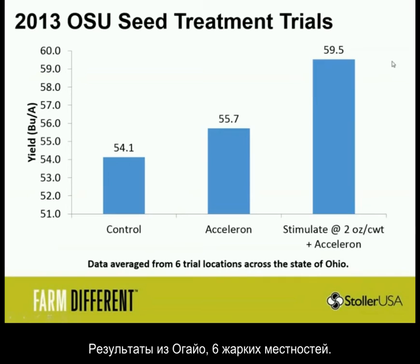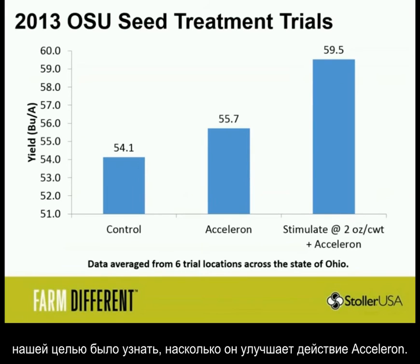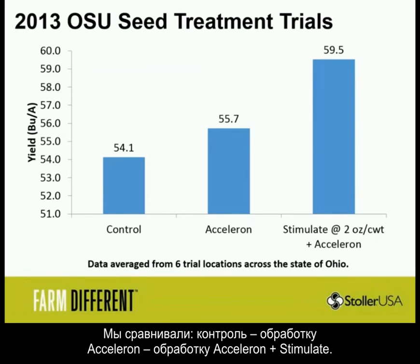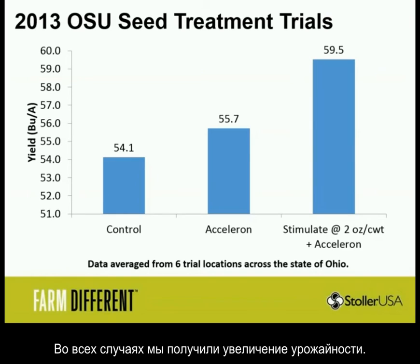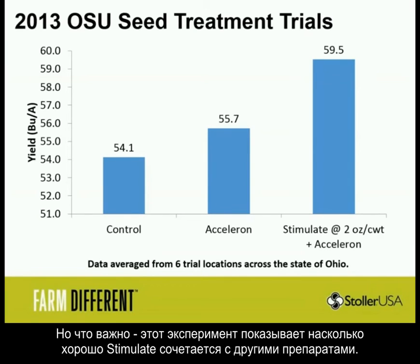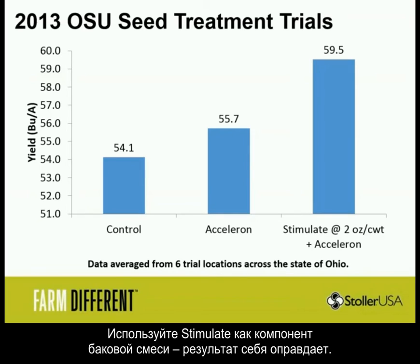Here is data from Ohio — six trial locations. The point of this study was to see that Stimulate provides added benefit to Acceleron, since most farms are seed treating with a complete package. We did control versus a complete control: naked seed versus Acceleron-treated seed versus Acceleron plus Stimulate. In all cases we got an increase in yield over six trial locations — very consistent. What's really cool is that this shows Stimulate is compatible with other seed treatments. Just add it right into the slurry and treat the seed, and you'll always get a nice response.